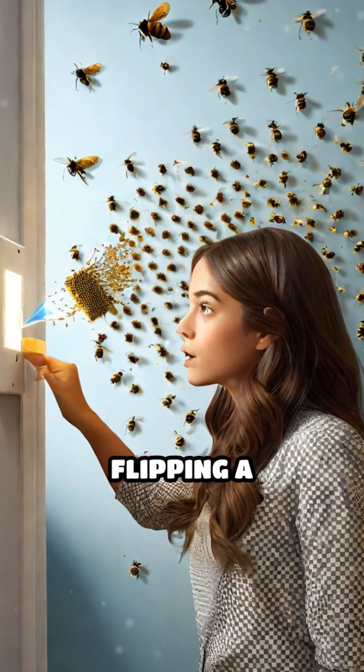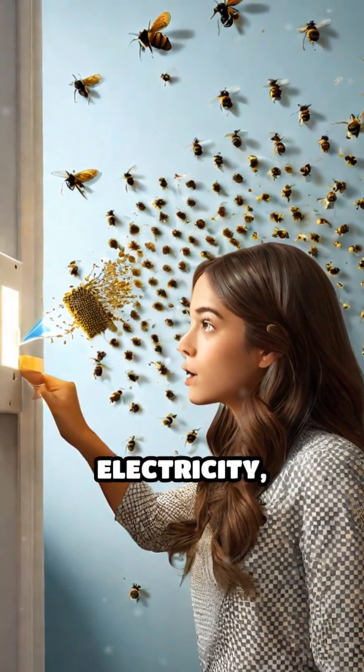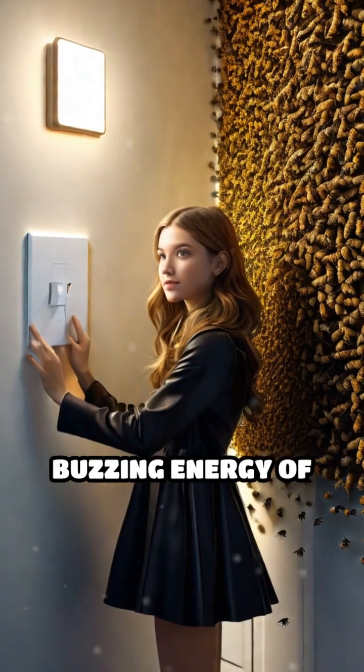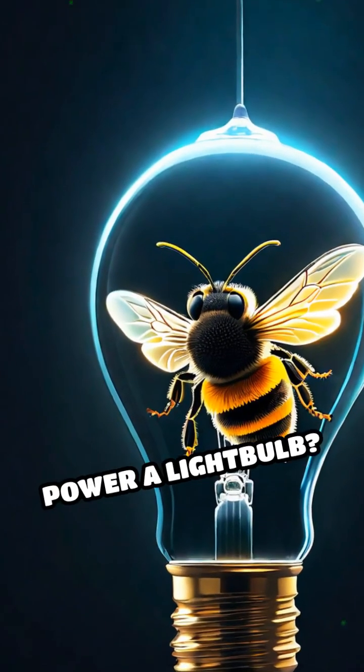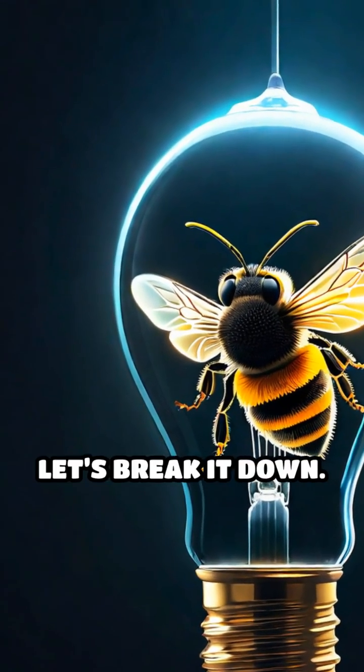Imagine walking into a room and flipping a switch, not to light up with electricity, but with the buzzing energy of thousands of bees. Could a swarm of bees actually power a light bulb? Let's break it down.